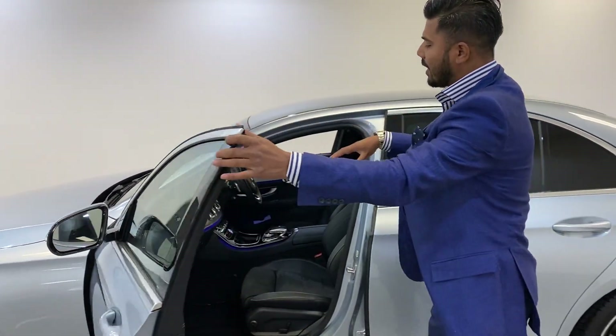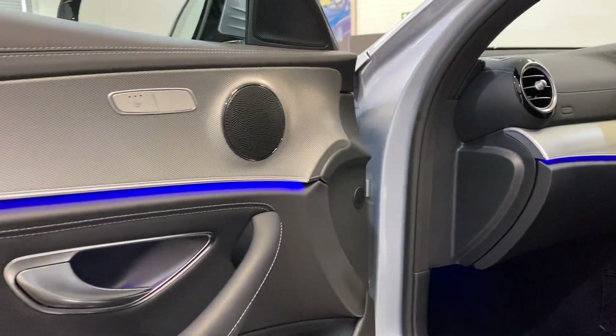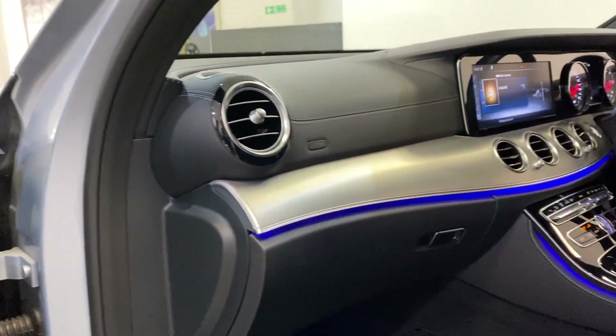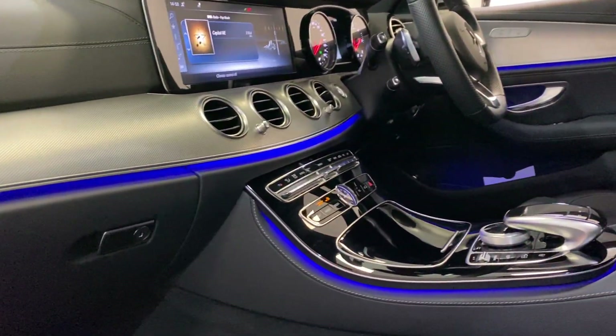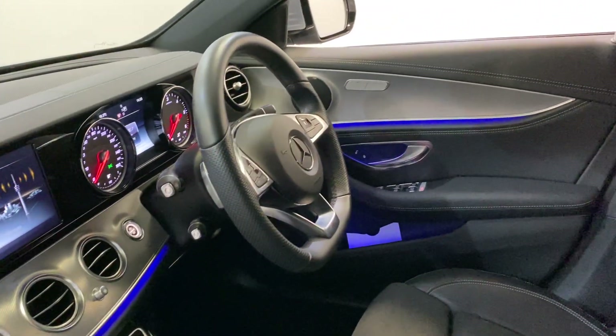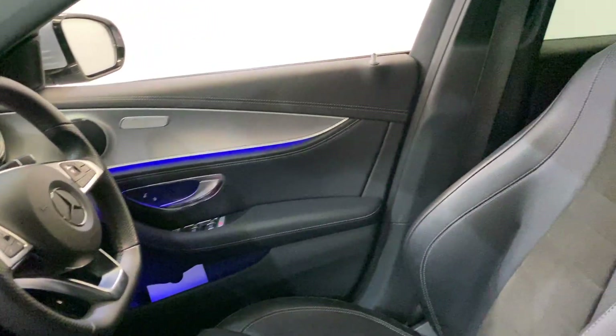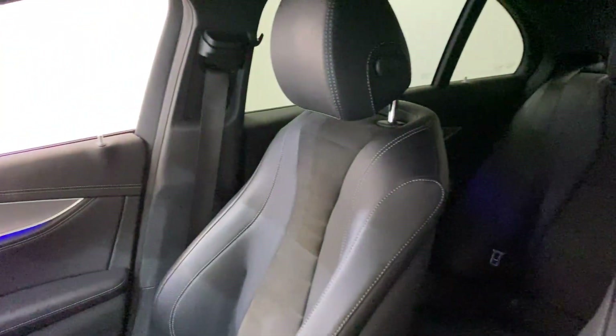For me, the E-Class on the inside of the cabin is just so futuristic. The ambient lighting system where you can change the colours depending on what mood you're in - blue, red, green, yellow - or you can have full rainbow colours. You've got the widescreen navigation, electric seats with memory seats, and you've also got heated seats as well.